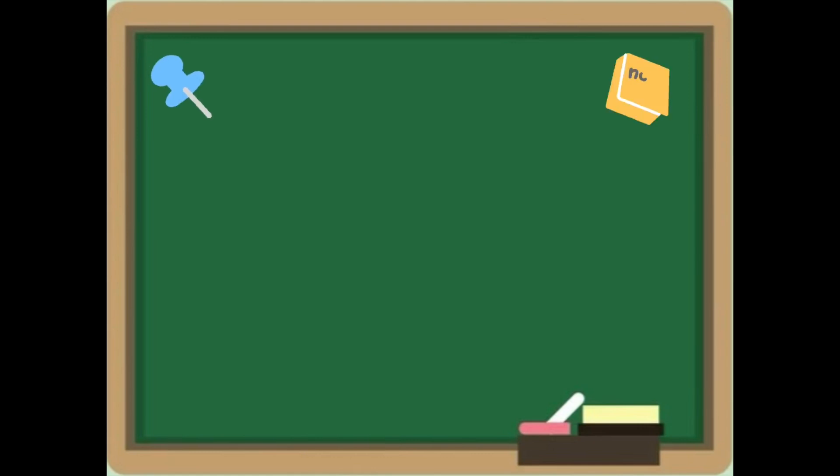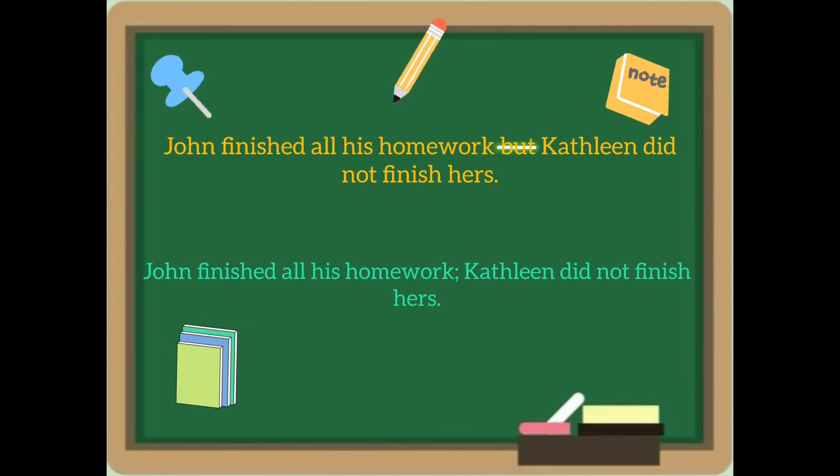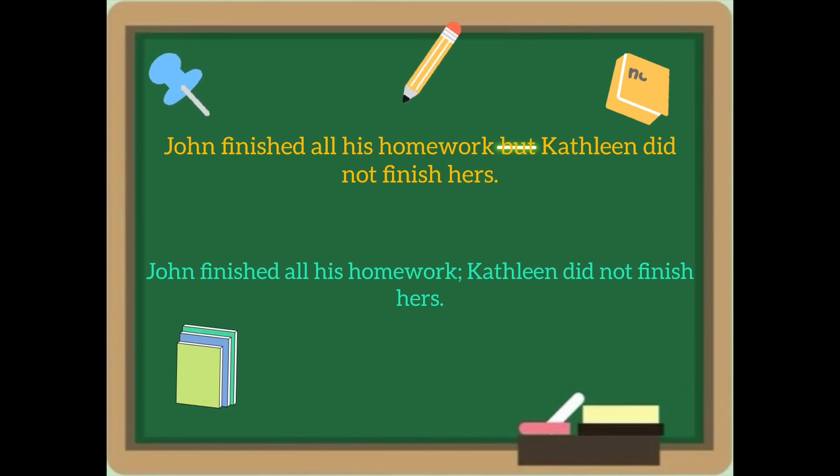It adds a touch of finesse to your writing. Let's take a look at this example: 'John finished all his homework, but Kathleen did not finish hers.' Now let's replace the conjunction — in this case 'but' — with a semicolon. Unlike a period, it keeps them connected.